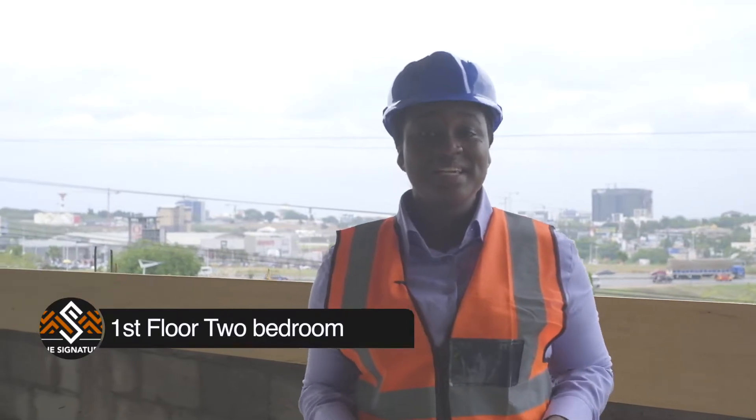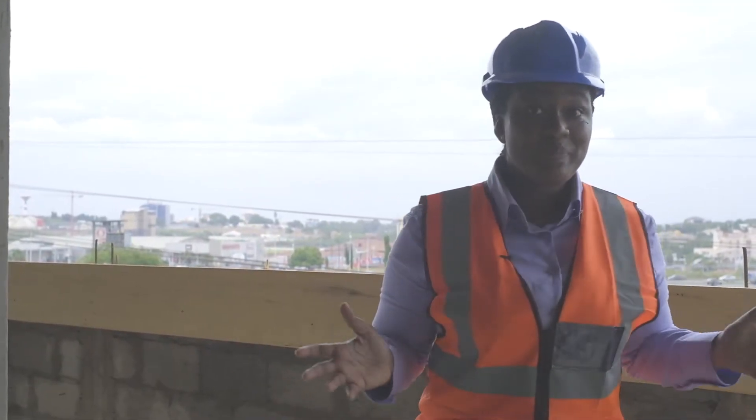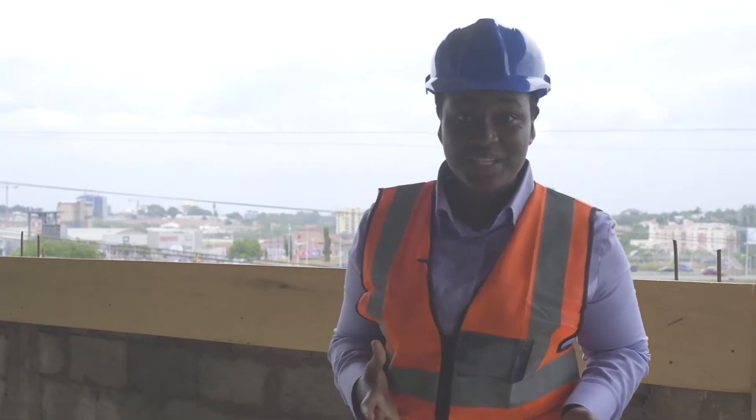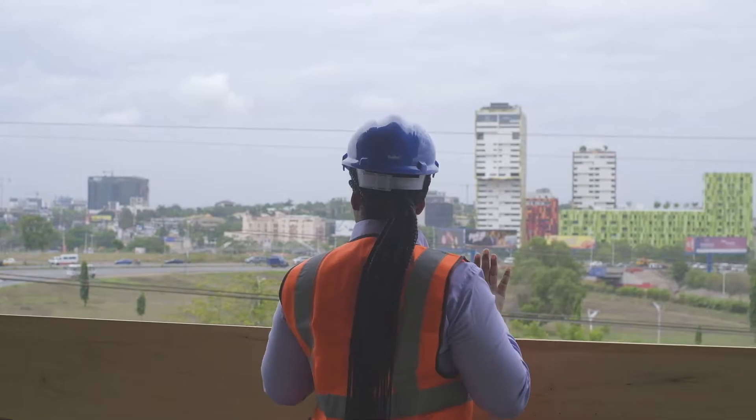I'm on the balcony of a two-bedroom apartment on the very first floor — and how amazing is the view! Right behind me you can clearly see the Tetteh Quarshie interchange, the Akramoto oil area, and the greens. It's so fantastic.